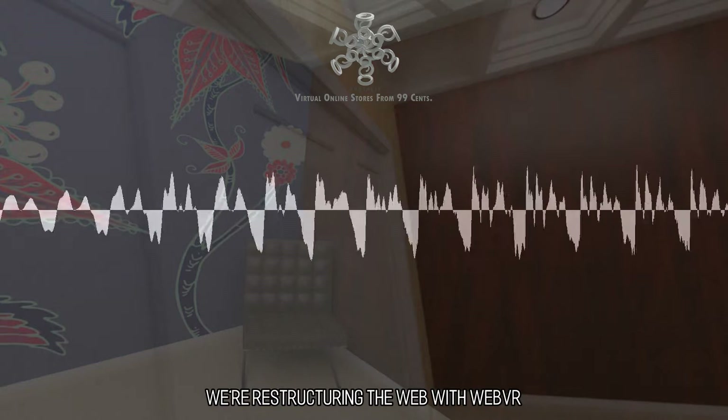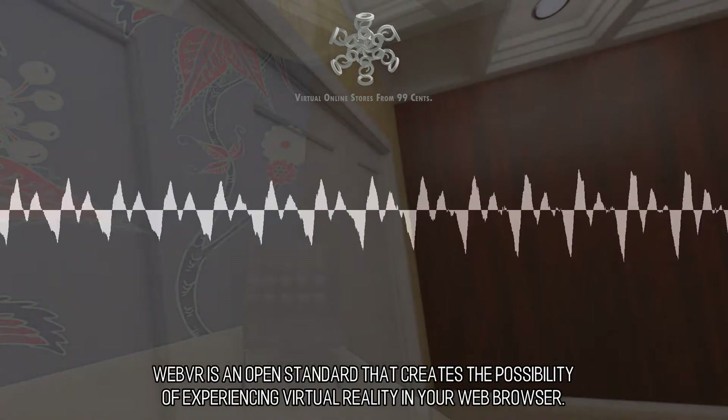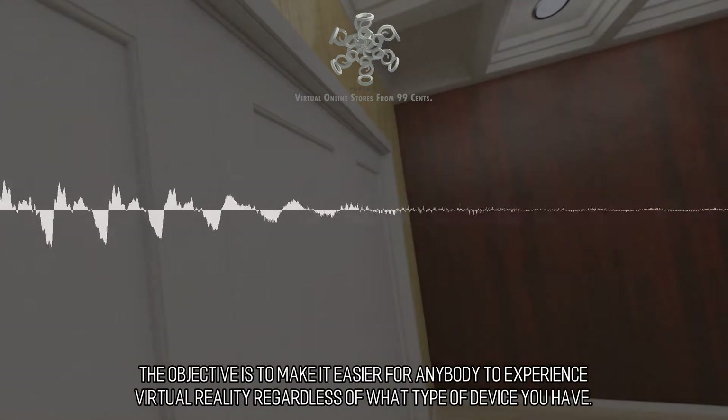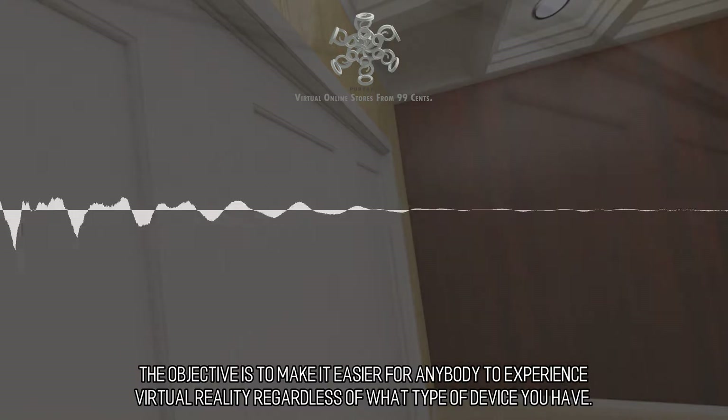We're restructuring the web with WebVR. WebVR is an open standard that creates the possibility of experiencing virtual reality in your web browser. The objective is to make it easier for anybody to experience virtual reality regardless of what type of device you have.